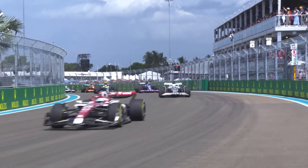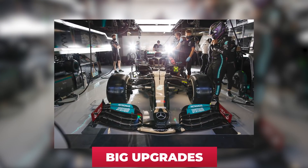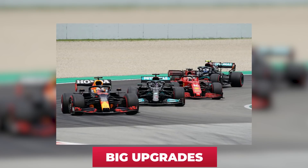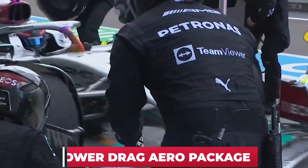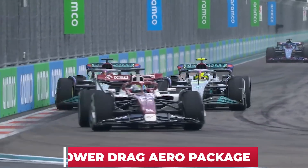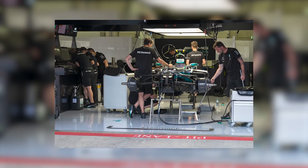The Mercedes teams were the ones to watch over the weekend in Miami. At least, that's what everyone thought, as Mercedes were going to bring big upgrades to the track to close the gaps with Ferrari and Red Bull. Mercedes brought their new lower drag aero package upgrades to Miami, all of this to start getting on top of their issues to return to the front of the grid.